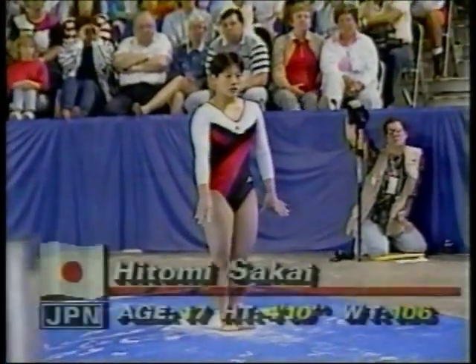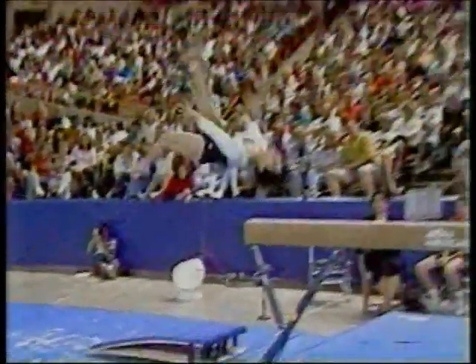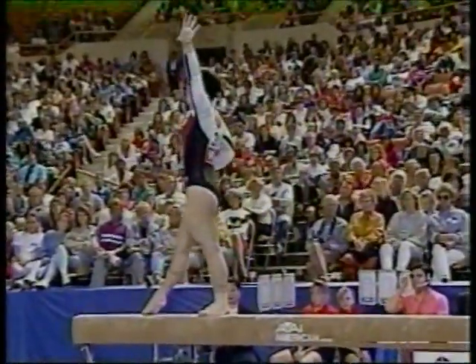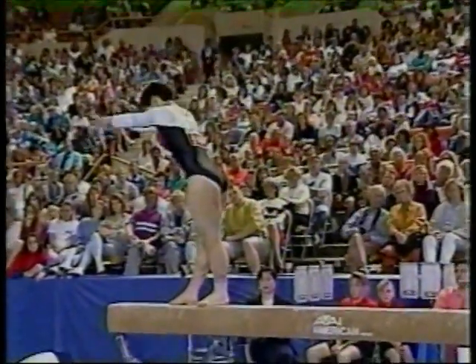Well out of the all-around standings, our next athlete from Japan, Hitomi Sakai. She does a round-off layout mount. This is probably the Japanese women's best event in terms of their level of difficulty.